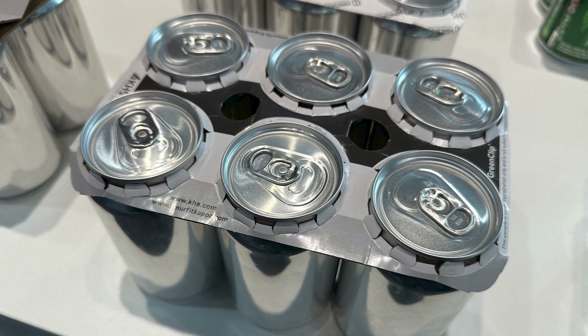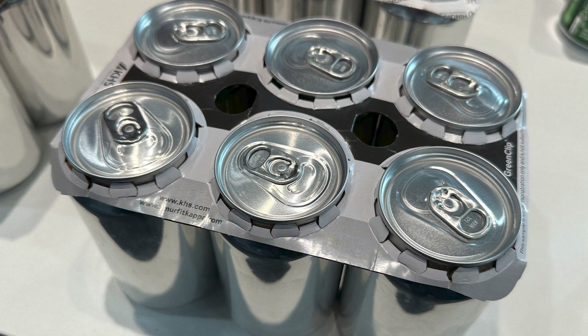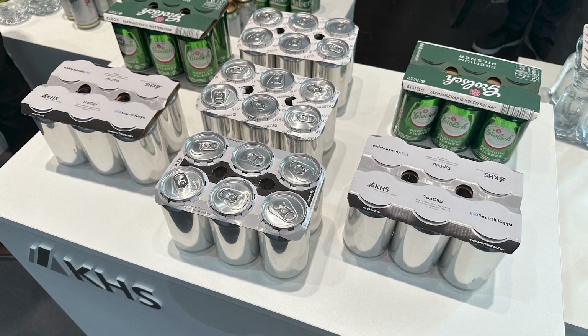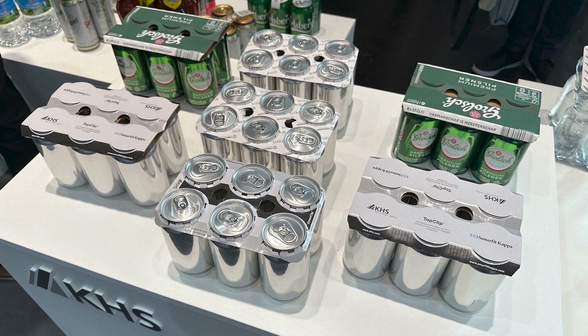Just down the aisle in Hall 13, Krones is demonstrating a similar set of offerings for the beverage market. Meanwhile, in Hall 8, Westrock is taking square aim at the paperboard produce packaging market, which is booming — especially in France due to recent legislation. Let's hear directly from both of them, Krones and Westrock.